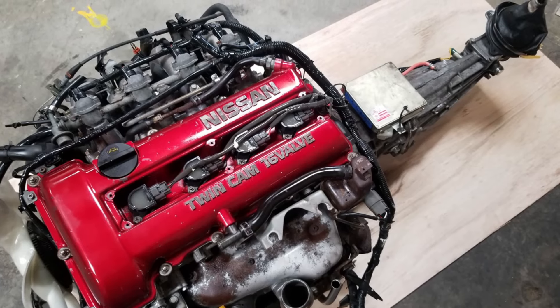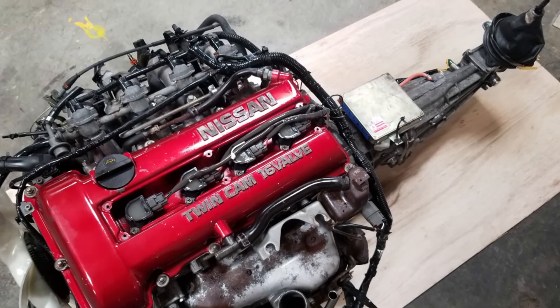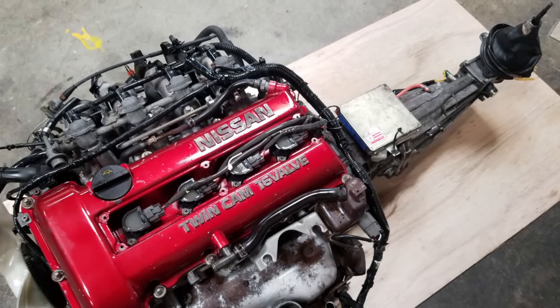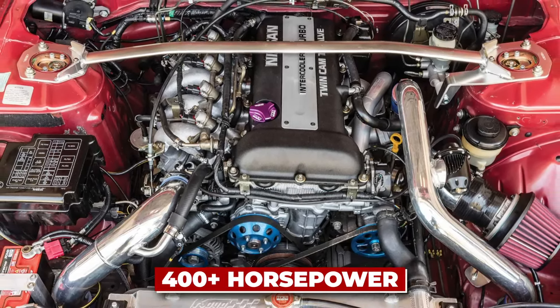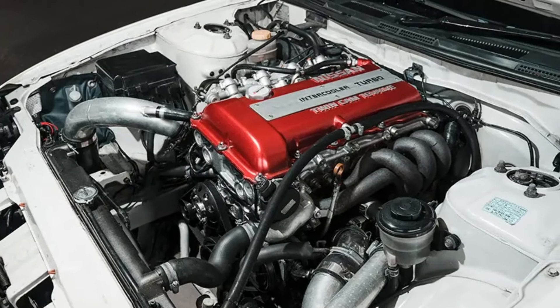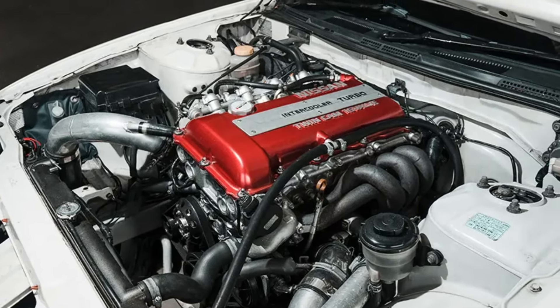With proper maintenance, these engines often surpass 250,000 miles. Even heavily modified SR20DETs can rack up serious mileage — it's not uncommon to see examples pushing 400-plus horsepower for 100,000 miles or more. Fun fact: the engine's factory turbo is so efficient that many tuners stick with it even when significantly increasing the engine's output.